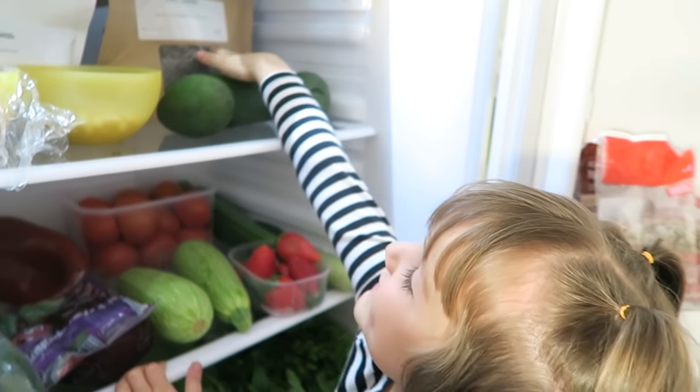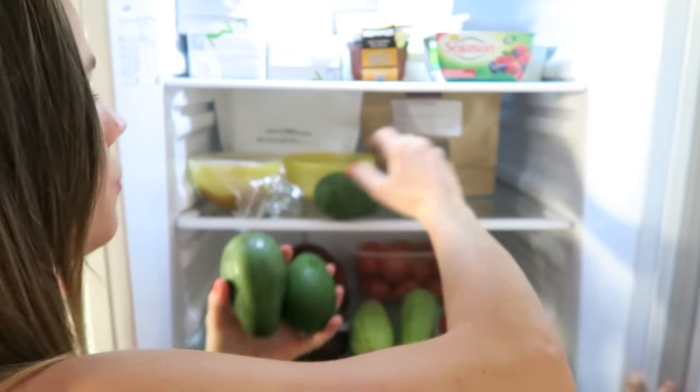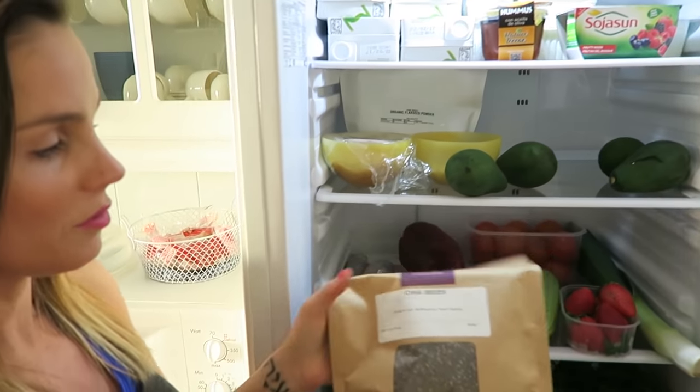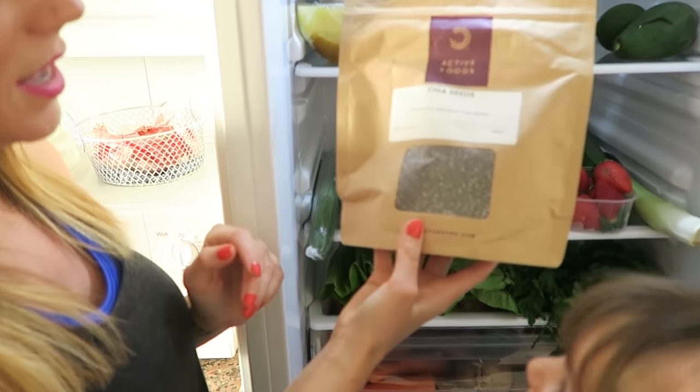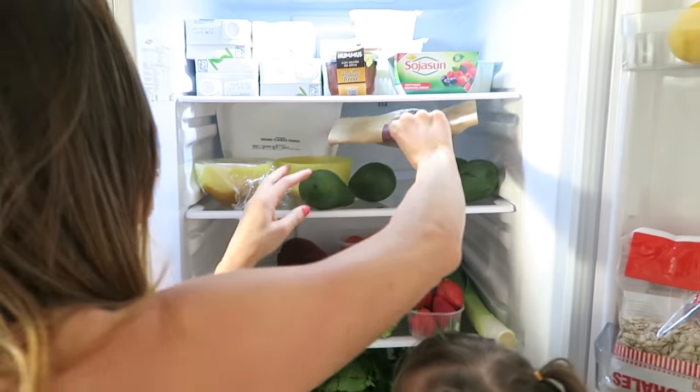Avocados! We've also got avocados, and these are for the healthy fats. I love avocados, and avocados make really awesome guacamole so they taste gorgeous. But we've also got a pack of chia seeds here — we make chia pudding out of these, don't we? Yeah, they are just really full of healthy fats and delicious.